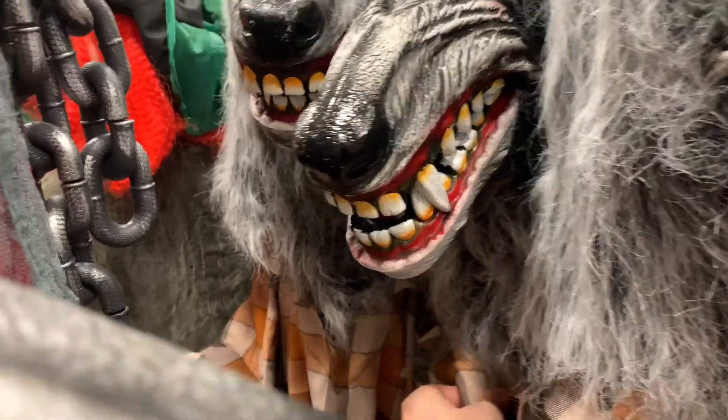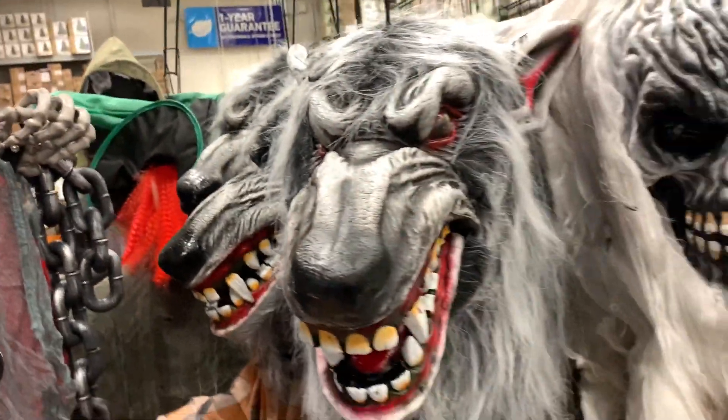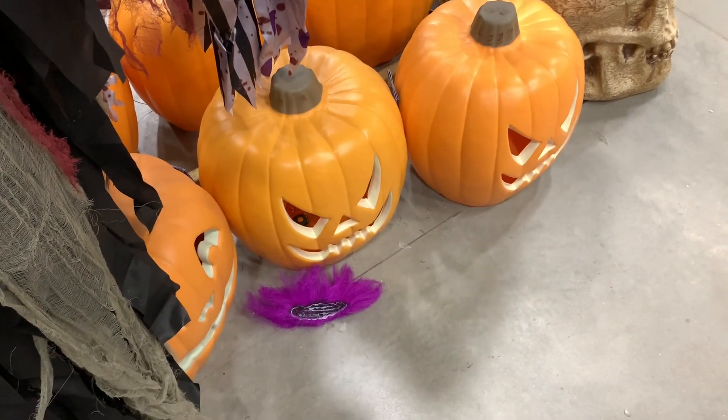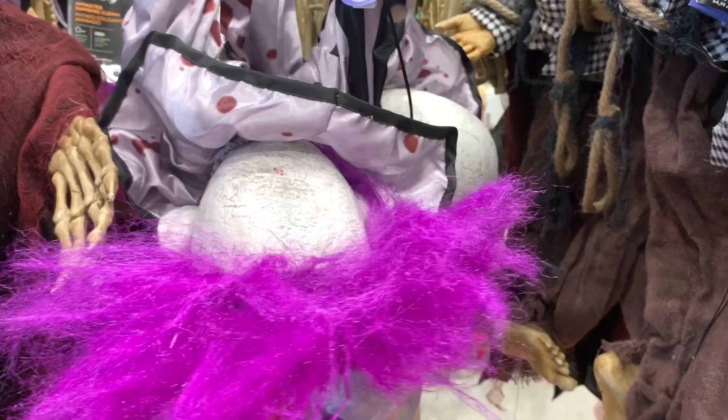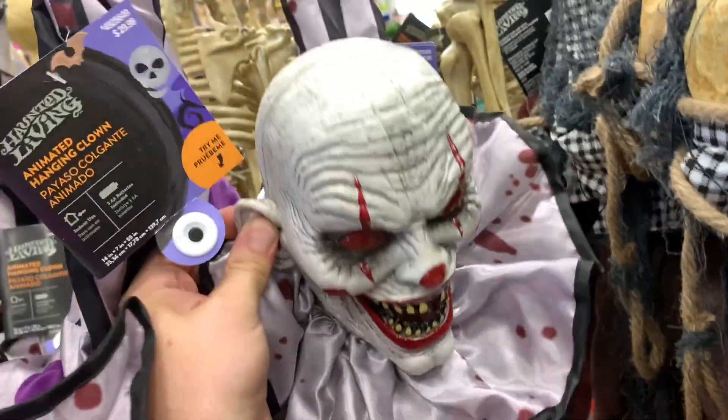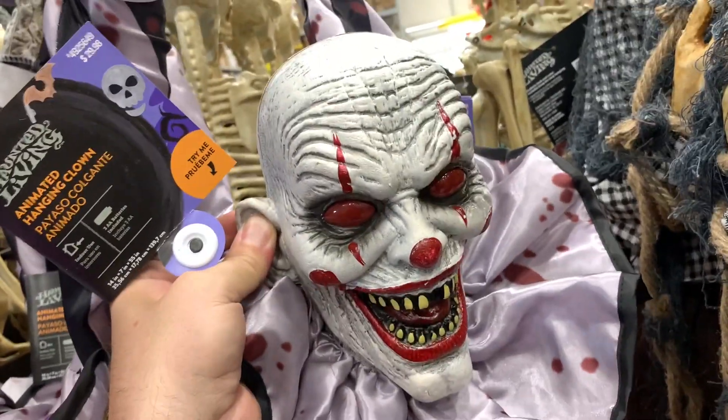Oh no, one of the clowns lost his hair — let's see if we can find him. Buddy, did you lose your hair? He almost looks creepier without it! So out of Michael Myers, Jason, and Freddy Krueger — which one would you buy?